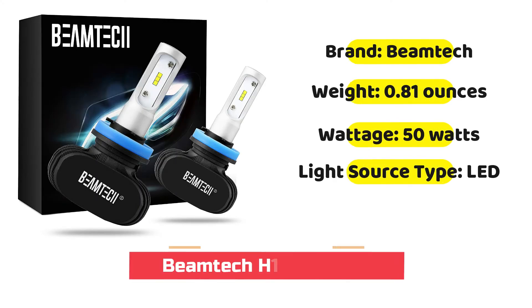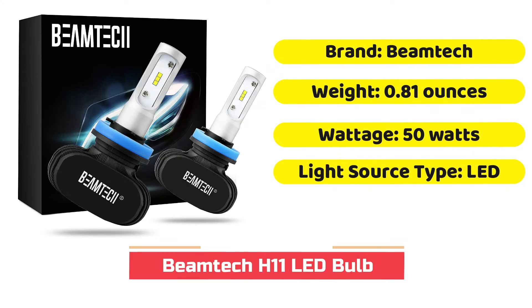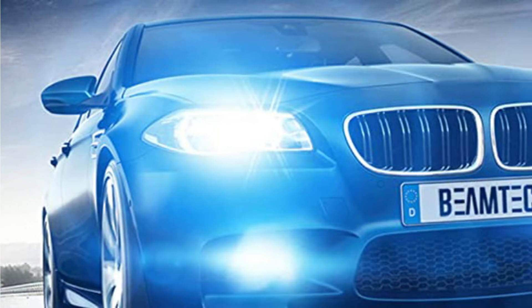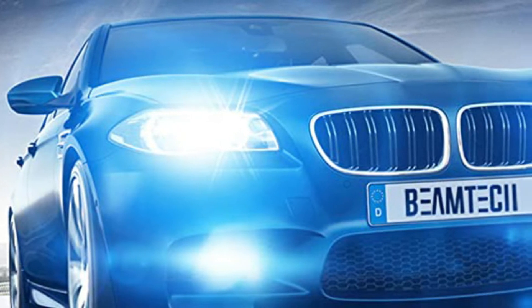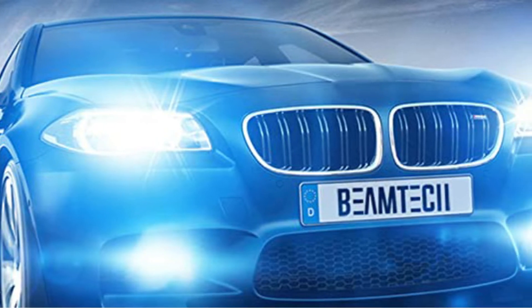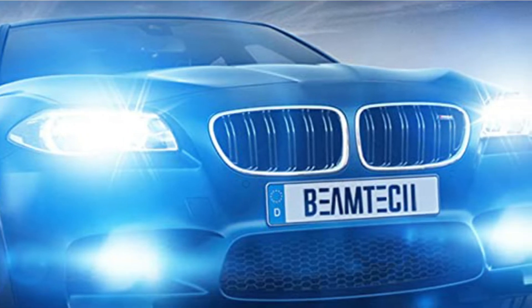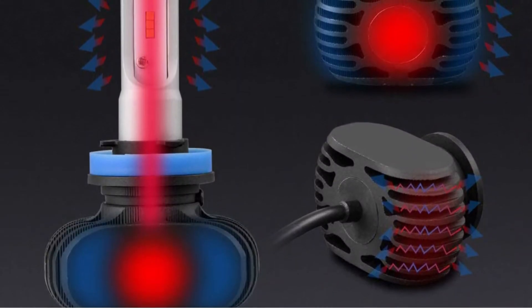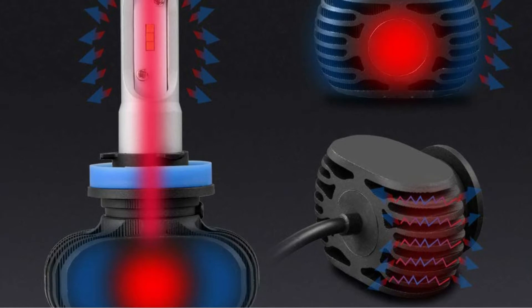Beam Techie's LED headlights provide a lot of pop, even though they're not associated with a very well-known brand. The 8,000 lumens each pair provides is classified as day white, which is brighter than pastels and other colors. This offers better nighttime visibility. Another great feature is IP65 water and dust protection. Each LED bulb will last for over 30,000 hours of outdoor use.